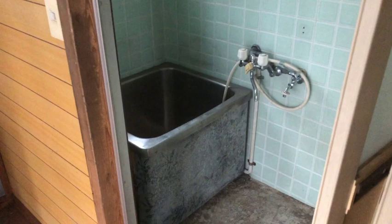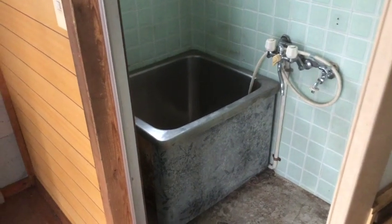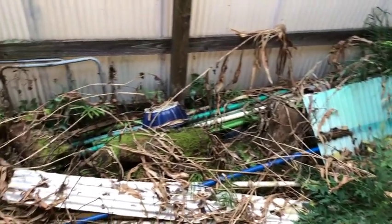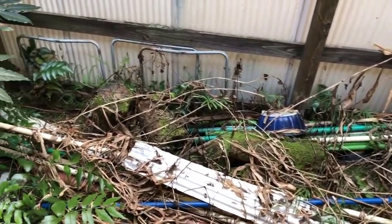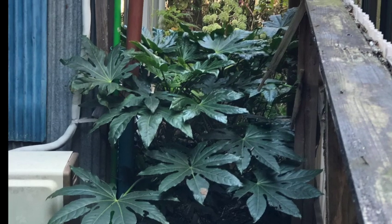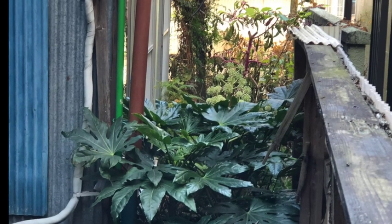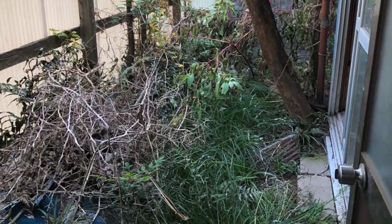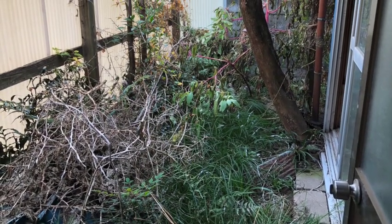And the bathroom — I'll probably turn that into storage. One bonus is that it has some yard, which feels like a luxury so close to Tokyo. There's a section of yard down the side and here's the front yard.